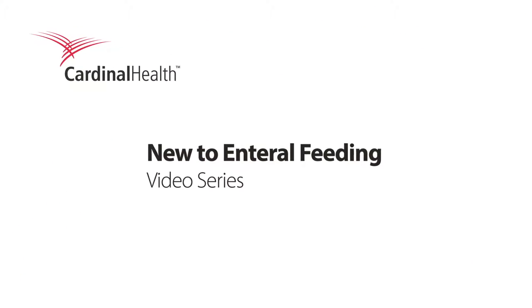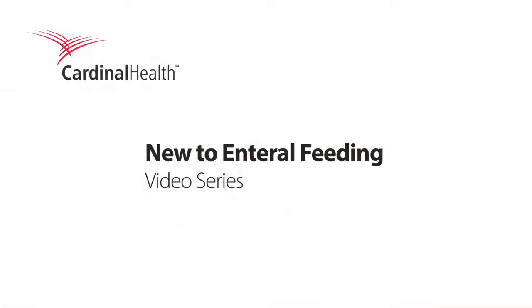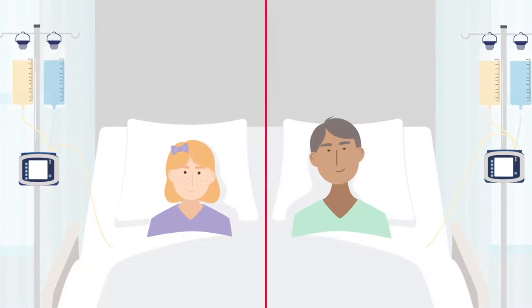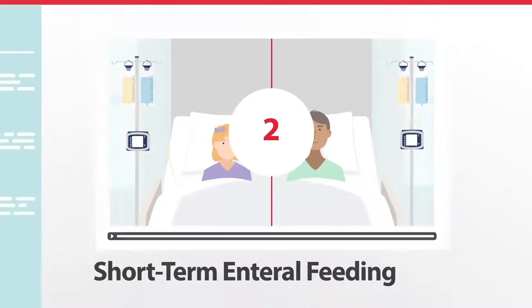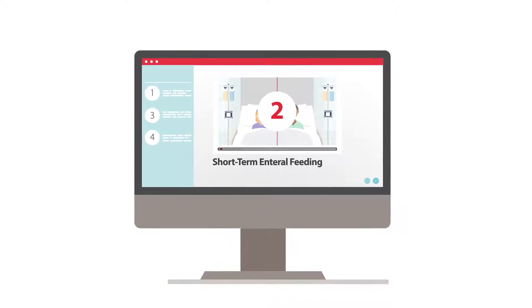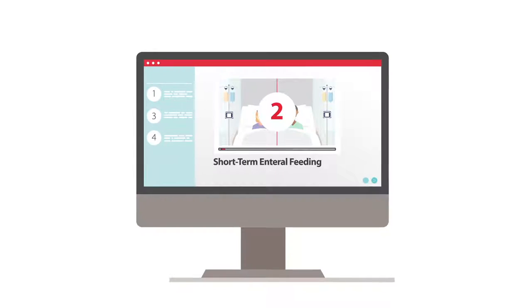The New to Enteral Feeding video series is presented by Cardinal Health, to help patients, families, and caregivers better understand enteral feeding. This is the second video in the series and will provide an overview of some short-term enteral feeding topics.